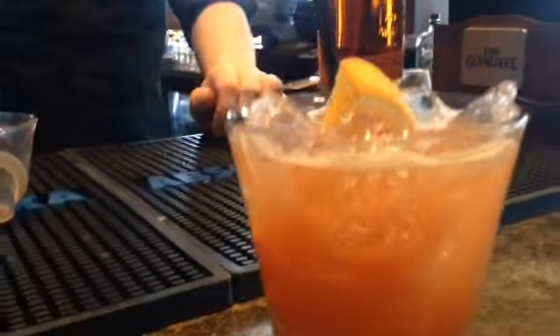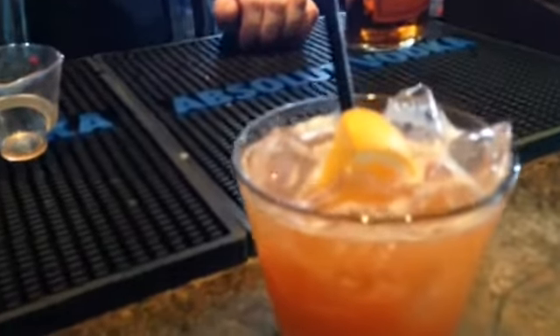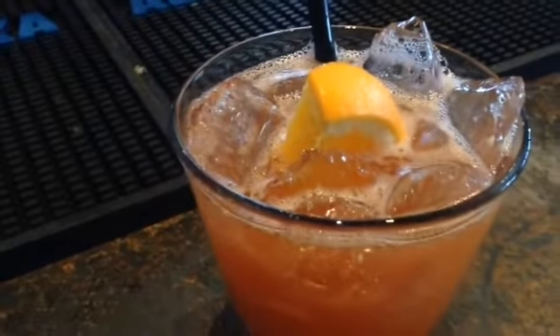With this drink you can pour all the contents in the glass that you'll be drinking out of. Just add ice, shake it, add an orange and that is the Fash Me Late.